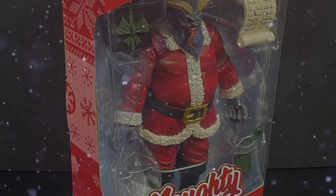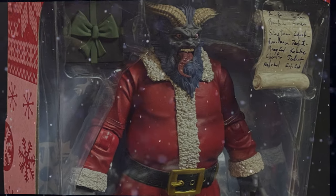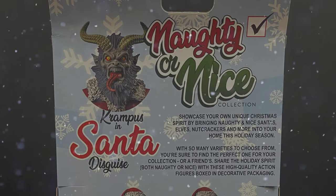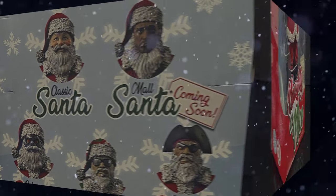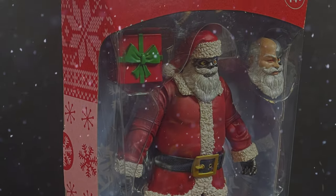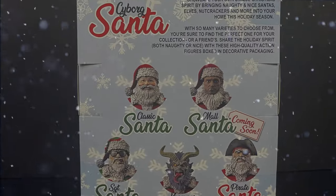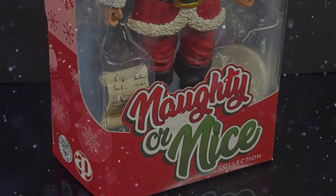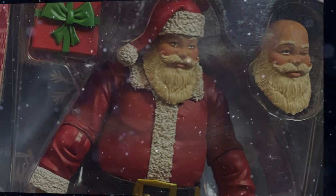Next up we go a little bit to the other side of Christmas: we have Krampus as Santa Claus. The choices for all of these are quite endearing — I'm having a blast with these. There's also a robotic Santa Claus, a Terminator Santa Claus if you will. On the back you can see mall Santa, pirate Santa — sky's the limit with all the Santas. Classic will be best, so very excited to check this one out.